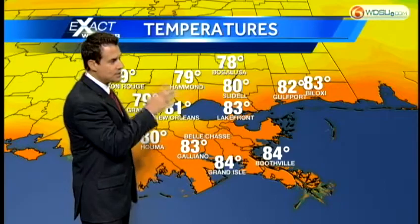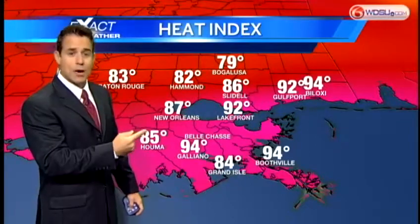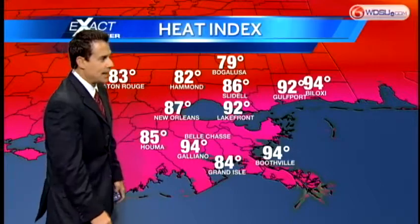Rain is going to be isolated again this afternoon — a couple of spotty showers and a few thunderstorms. It is warm outside at the moment, upper 70s to mid 80s across the entire viewing area, running a little bit warmer this morning compared to yesterday. When you throw in the humidity, notice how some of the temperatures rise. Right now it feels like 92 in Gulfport, 94 in Biloxi, and also 94 in Galliano.